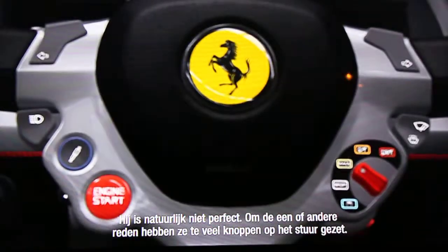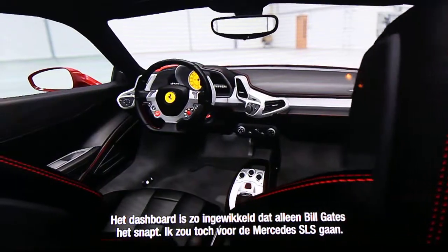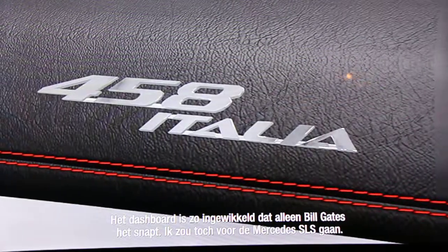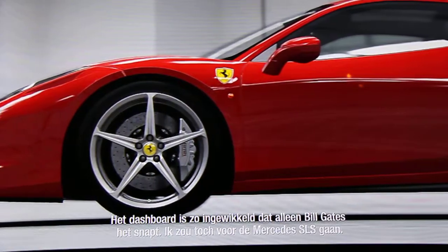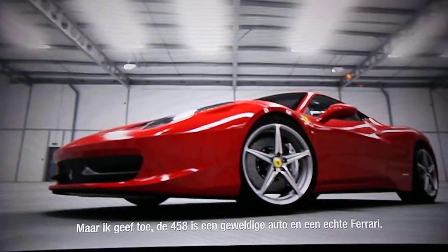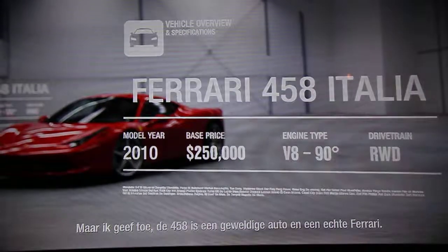Of course, it's not perfect. For some reason, they put far too many buttons on the steering wheel. The dashboard screens are so complicated they can only be worked by Bill Gates. And personally, I'd still rather have the brutal Mercedes SLS. But I can't deny that the 458 is a great car and a proper, proper Ferrari.